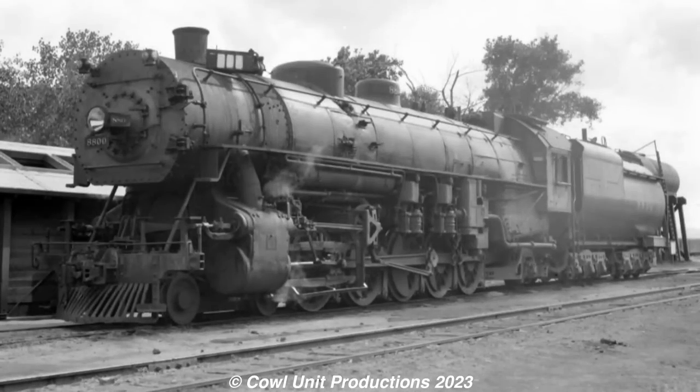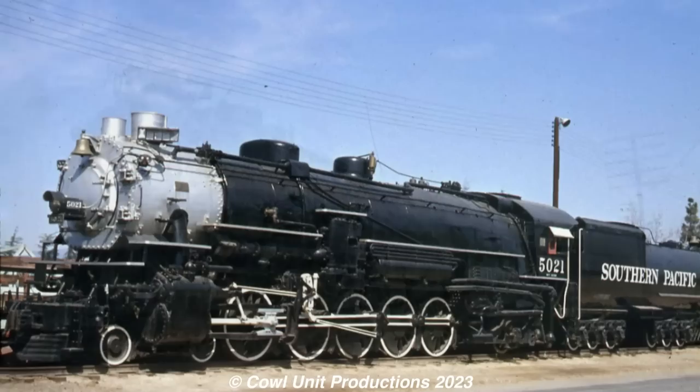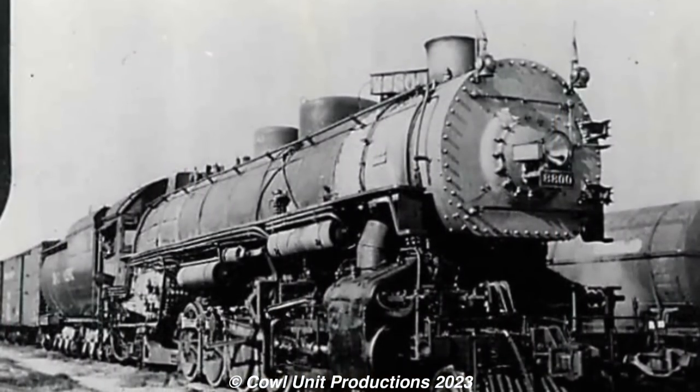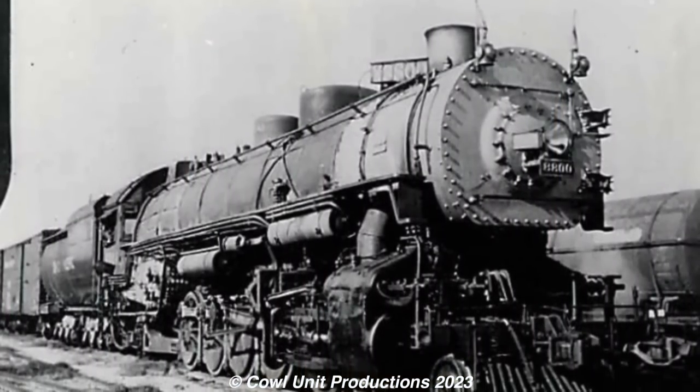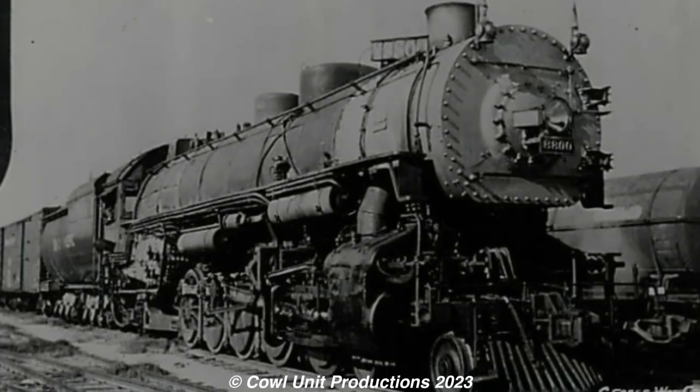While the Overlands had a bumpy career, the Southern Pacifics would endure for a few more years compared to the Overlands, with one of them being preserved today. Despite their problematic career, they still managed to work regardless of their complications, and at least UP tried to fix them to an extent.